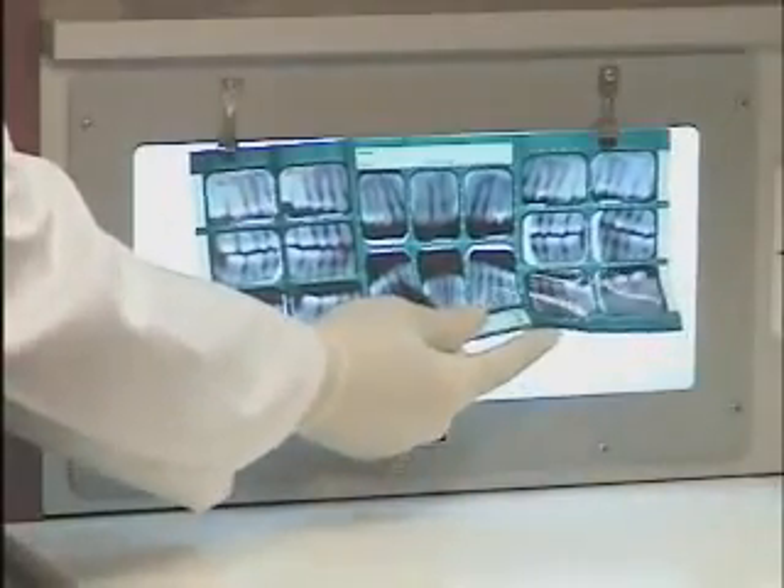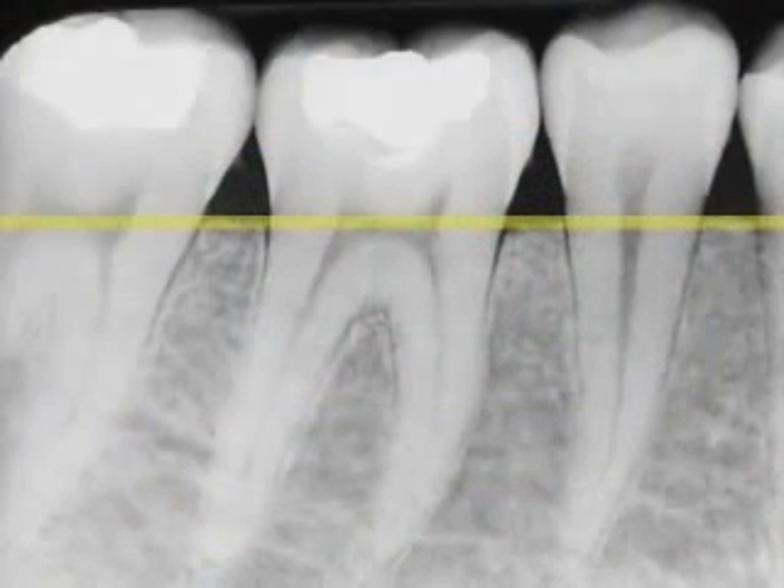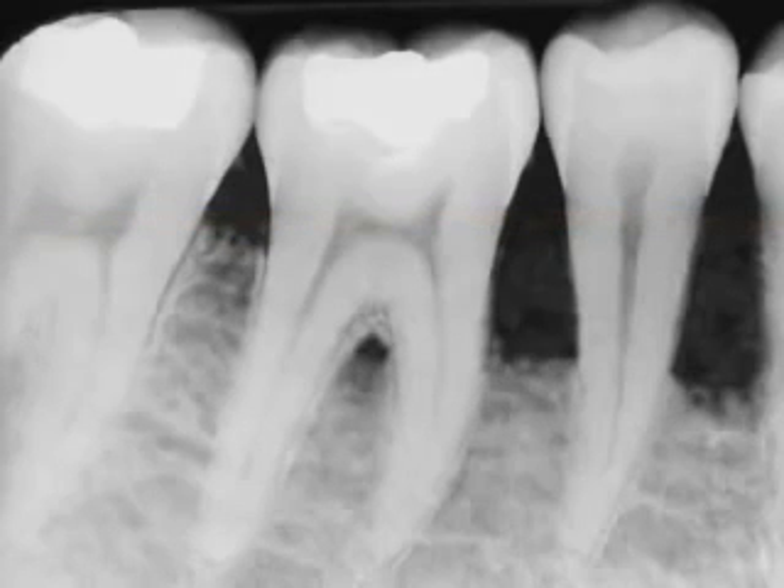X-rays tell us a lot about periodontal disease. This is a healthy mouth. The bone comes up high around the necks of the teeth, and it's even throughout the mouth. This is advanced periodontal disease. The bone level is much lower.